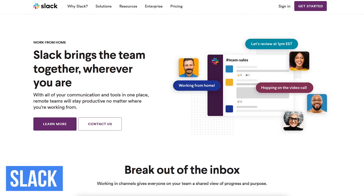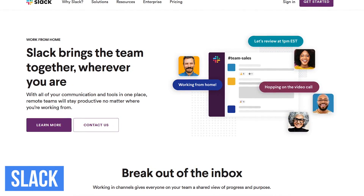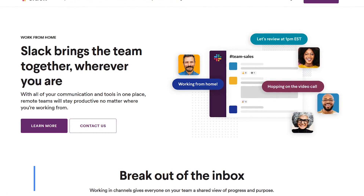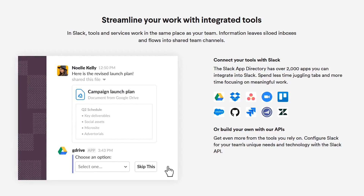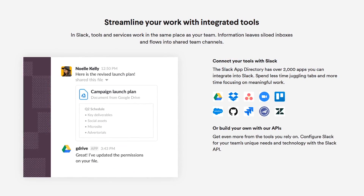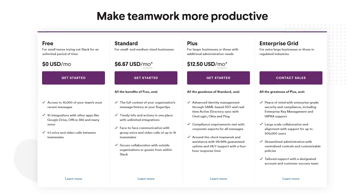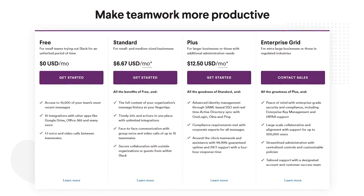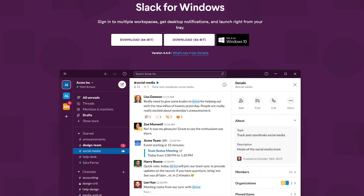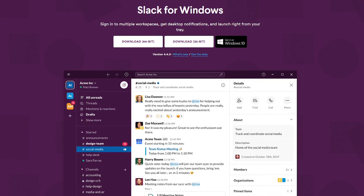When working remotely, communication is one of the biggest hurdles you'll have to overcome. Slack is an excellent instant messaging platform that's especially useful when working with a team on a specific project. Not only is it highly customizable, you can integrate it with more than 2,000 collaboration and office tools from its app directory. The free option for Slack has too many restrictions to recommend, so the standard plan at $6.67 per active user per month is where most groups want to start. Slack is available for Windows, Mac, Linux, iOS, and Android.